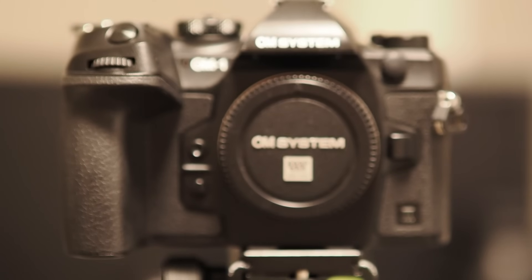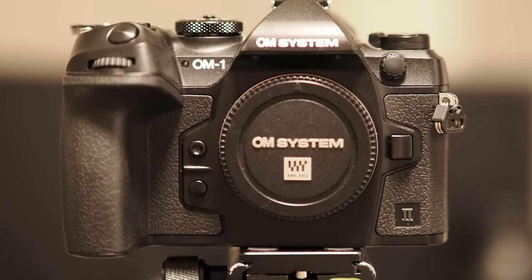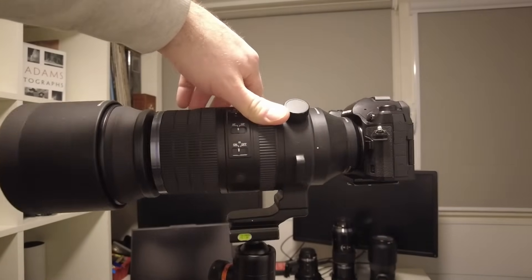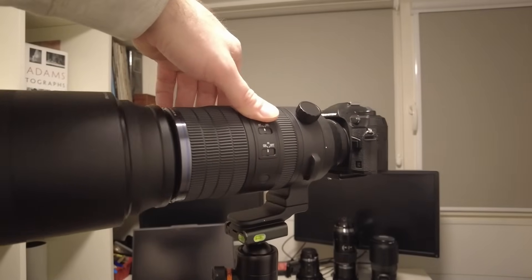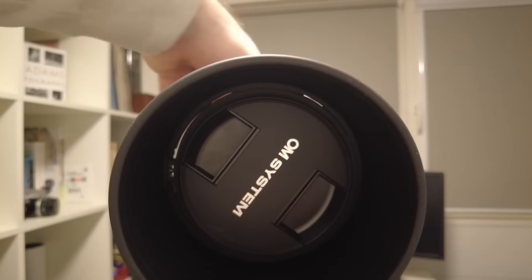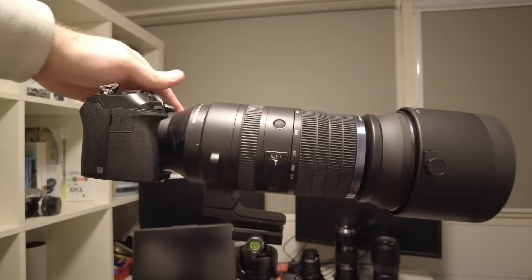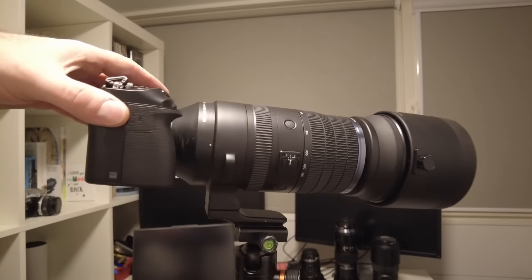First, I'm showing you the OM1 Mark II camera — the follow-up to the original OM1 — and second, and I think a lot of people watching this channel were anticipating this: the 150-600mm super zoom lens. This is an enormous beast for a Micro Four Thirds camera, but imagine 600mm meaning a full-frame equivalent of 1200mm in such a small lens.